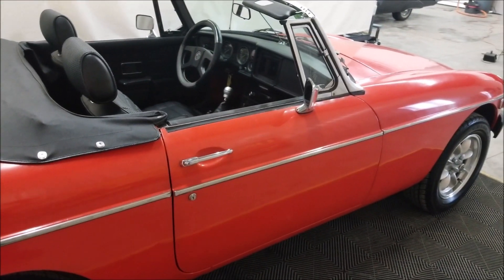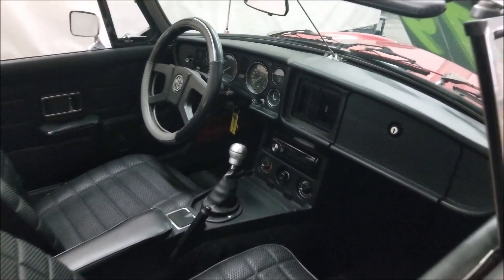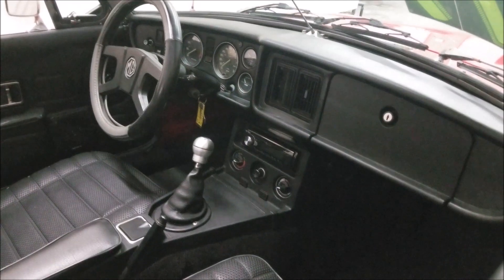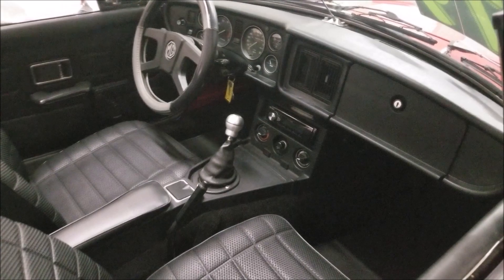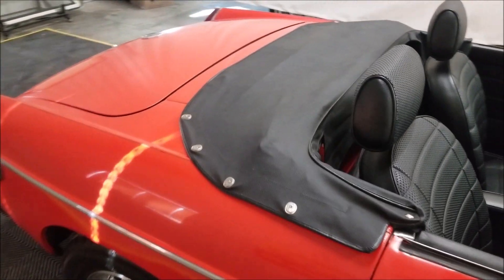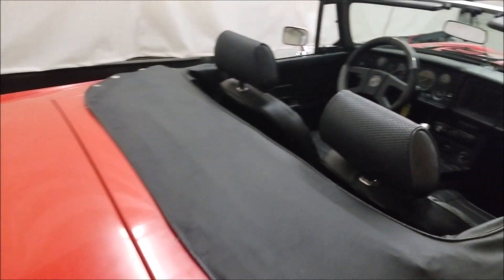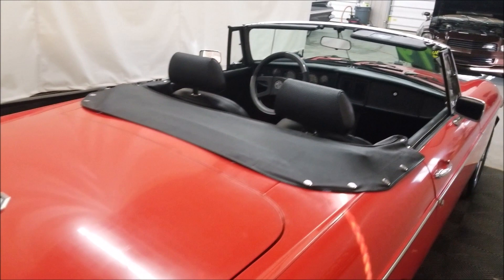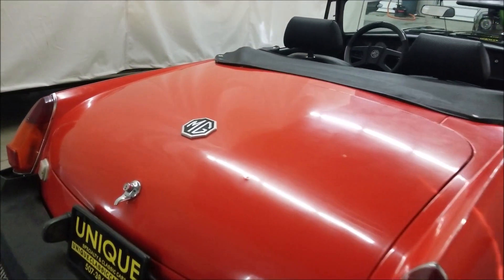The 1798cc engine is paired with a four-speed manual transmission. Inside the car appears to be stock with the exception of an aftermarket Pioneer brand radio that was added — that does work. The vinyl seats are in nice shape on both sides. The boot is included with the sale of the car, as well as the hard top and a manual black convertible top.